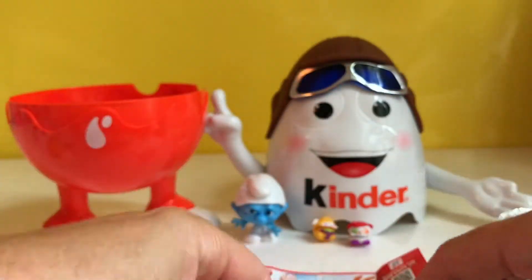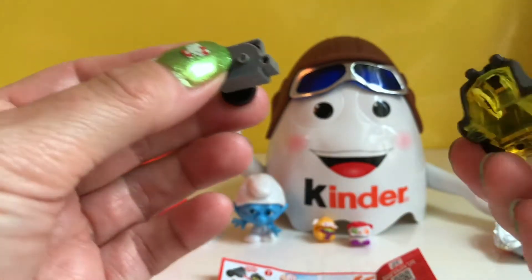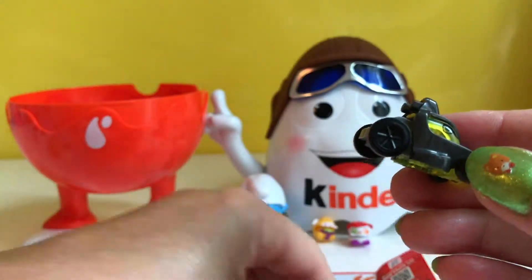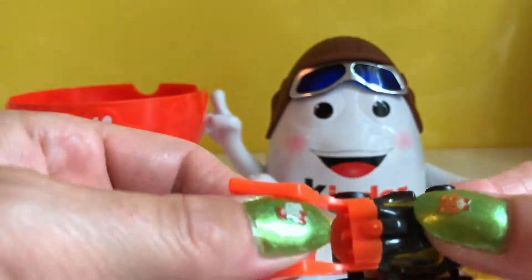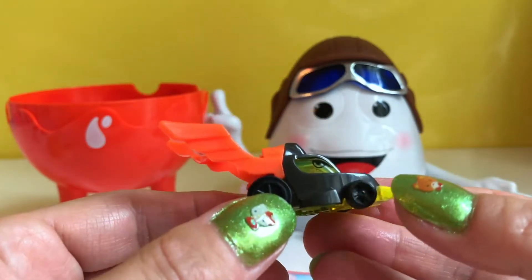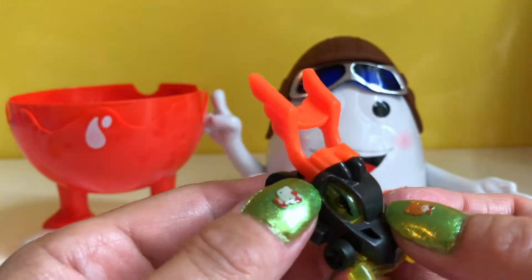Okay, let's put it together — this is a really really cool car! Let's try it!